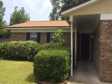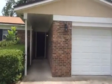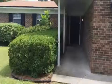Hey, John here with JWB, and I am at 8204 Cassie Road on the west side of Jacksonville for a final walkthrough. This is a newly finished property turn. This home is four bedrooms and two baths, and it has a fenced-in backyard as well as a one-car garage.